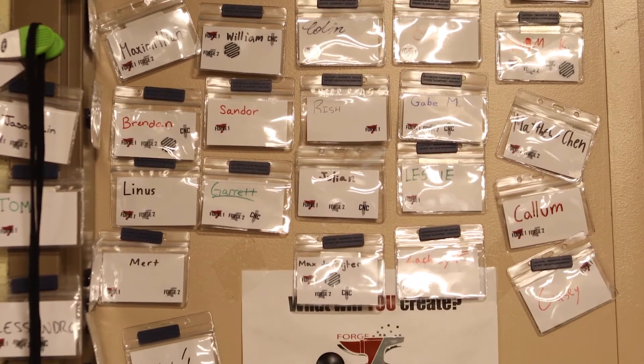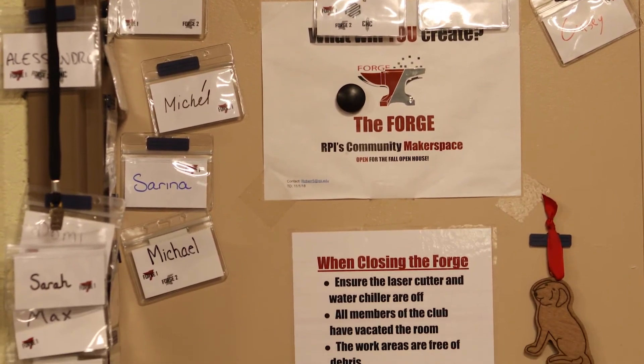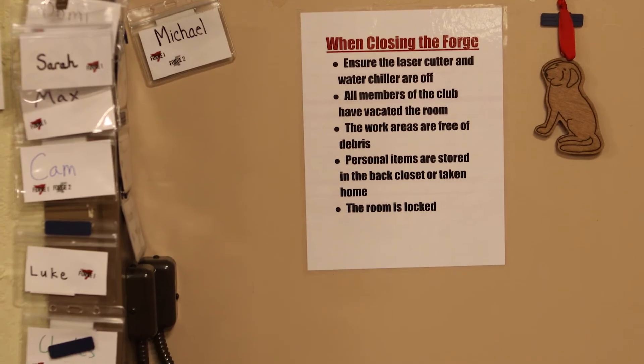Forge is a place where students can learn communication skills, learn how to interact with other people, and learn how to work in teams. If I'm an employer and I know that you've worked in Forge or led Forge, I'm going to hire you. It really gives students a perspective on what it takes to set the goals for an organization, run the associated budget, manage the executive team, figure out the rules and regulations, and function as leaders.